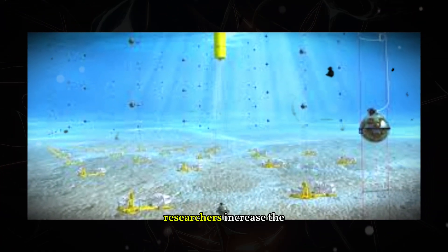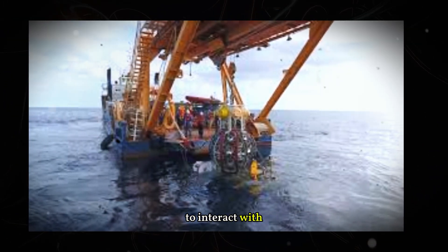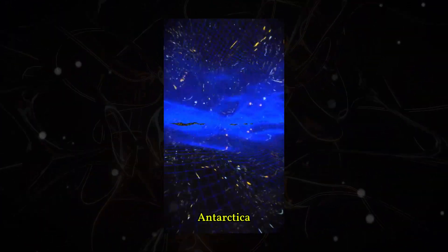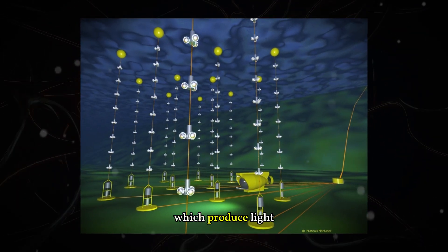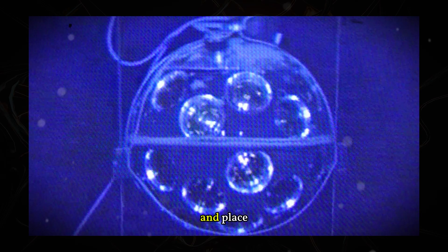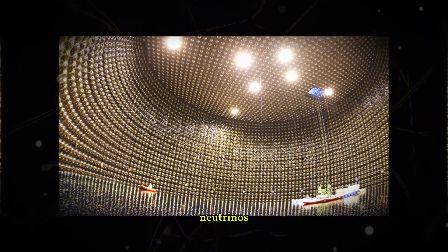Additionally, researchers increase the odds by ensuring their detectors contain a large amount of matter for neutrinos to interact with. One of the most successful implementations of this lots-of-matter strategy is the IceCube detector in Antarctica. It relies on neutrinos arriving from space, which produce light and other particles when they collide with Antarctic ice. The IceCube team drilled into the ice and placed strings of detectors to capture the emitted light, allowing scientists to reconstruct the arrival of neutrinos.